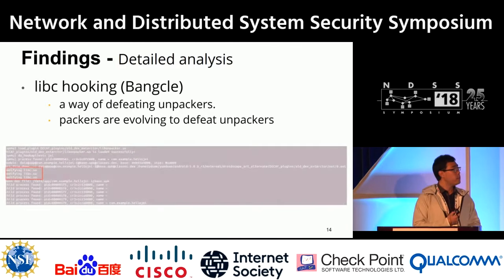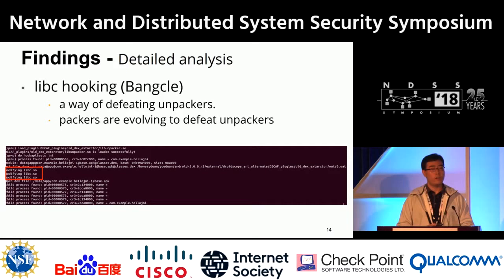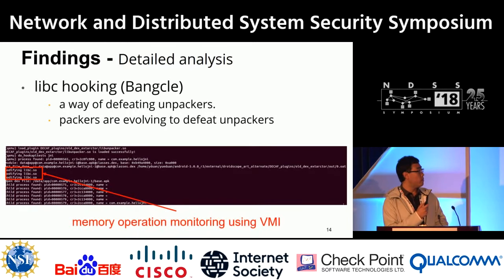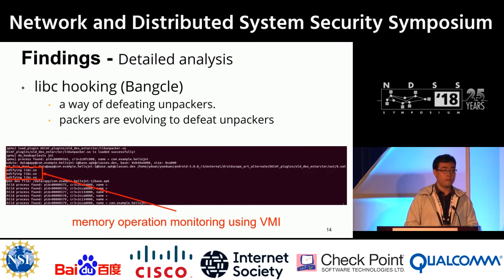This is a screenshot of our DroidUnpack system showing that we can identify the libc.so modification because we monitor memory operations via the VMI technique, so our system is not affected by libc hooking.